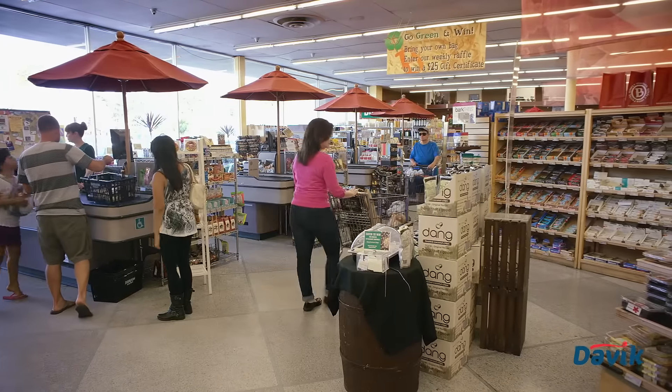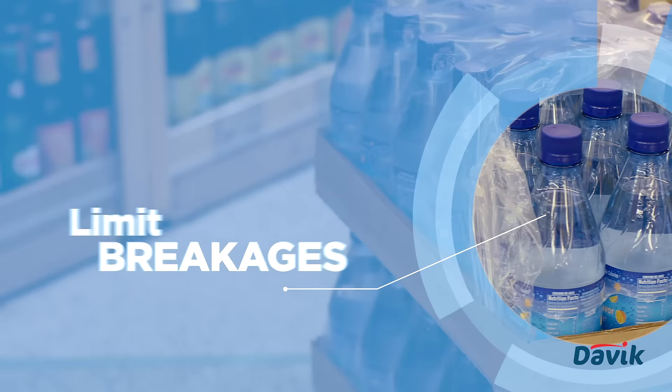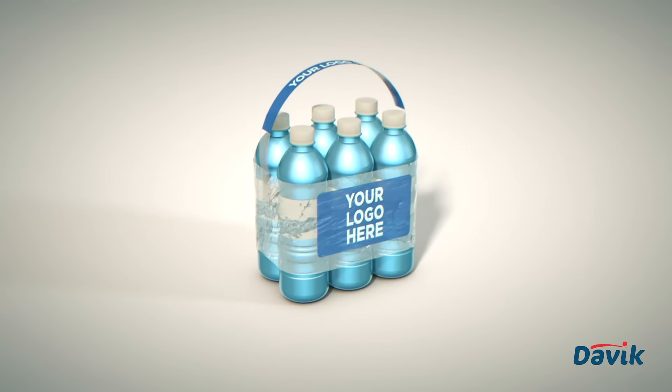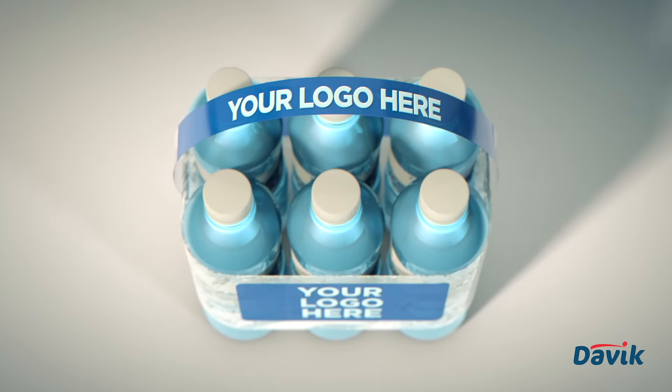There are benefits to retailers and manufacturers as well. Damaged packages caused by mishandling can be greatly reduced, thereby limiting breakages and in-store returns. They are completely customizable, ideal for logo placement and or special offers, which increases brand awareness and product value.